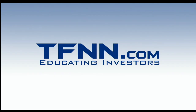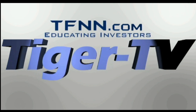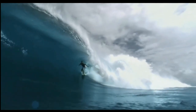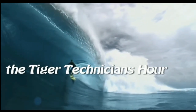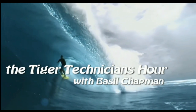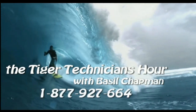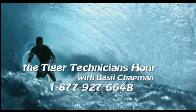The following is a presentation of TFNN, The Tiger Technician Hour with your host, Basil Chapman. Call now toll free at 1-877-927-6648.